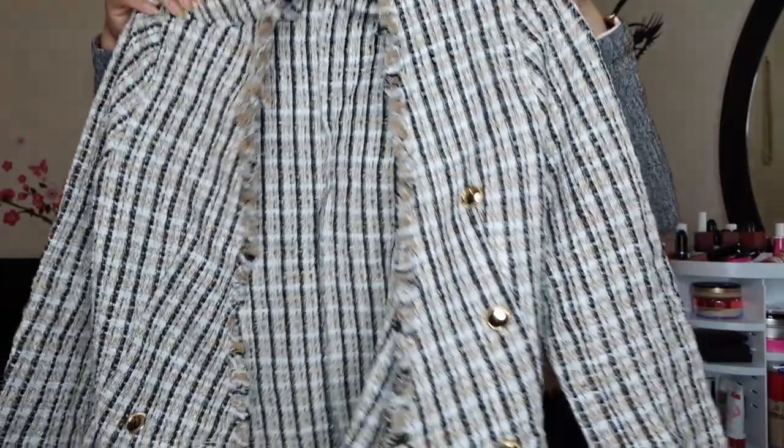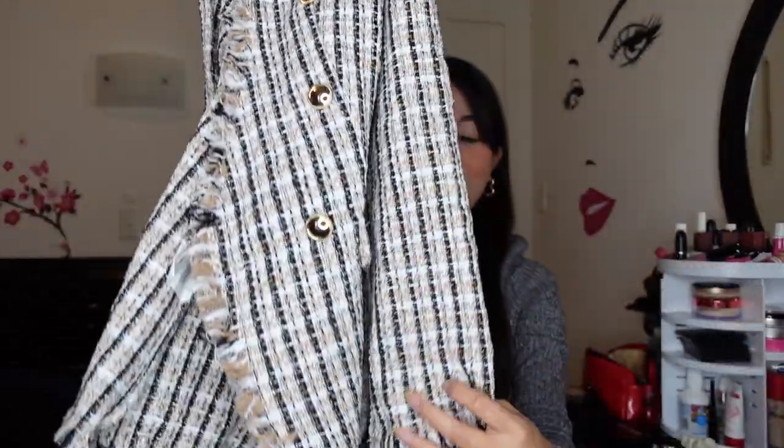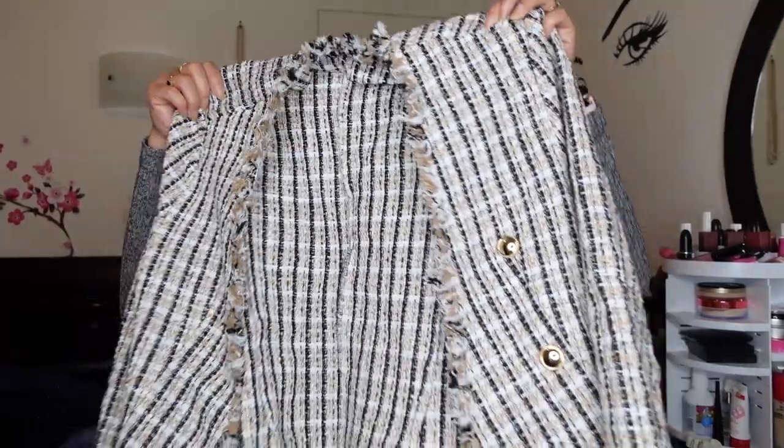Next is this double-breasted blazer. I really love this blazer — it's quite pricey but it's worth it. It's very thick, and you can wear this in autumn or winter or in your office. It's very elegant and very nice. It looks like a Korean-style blazer. I can also wear a belt to add more detail. Most of the clothes I ordered from Shein I don't regret — I love them, and the sizes are perfect. I love Shein — that's my favorite online shopping now.